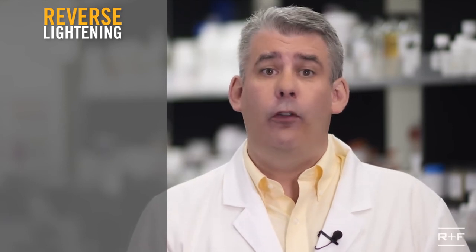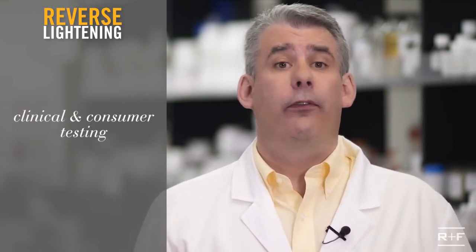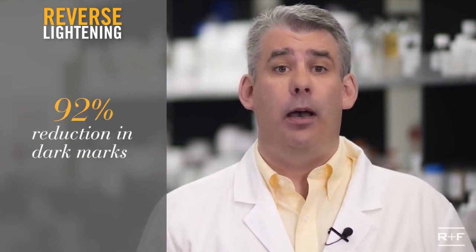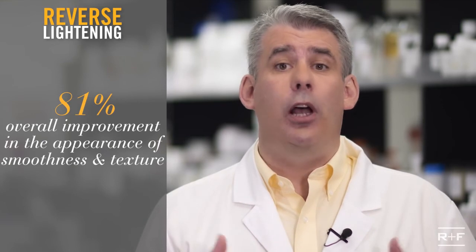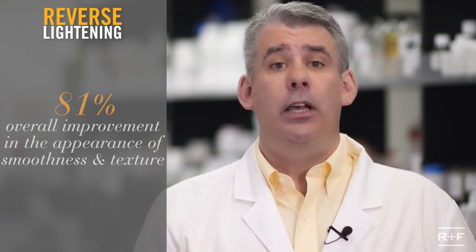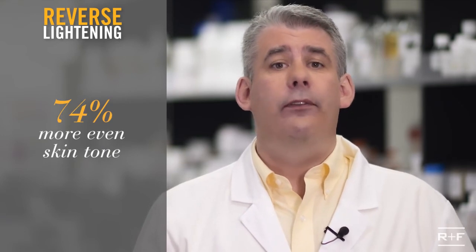Here's what we saw from our clinical and consumer testing with the Reverse Lightening: 92% had a reduction in dark marks. 81% saw an overall improvement in the appearance of smoothness and texture. 74% saw more even skin tone.